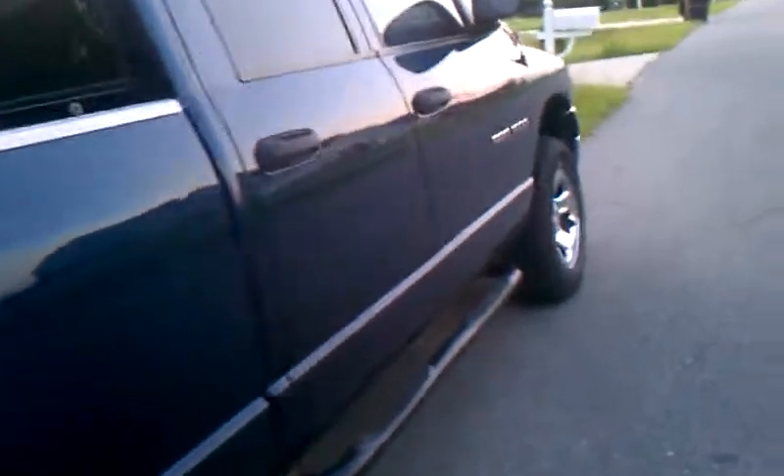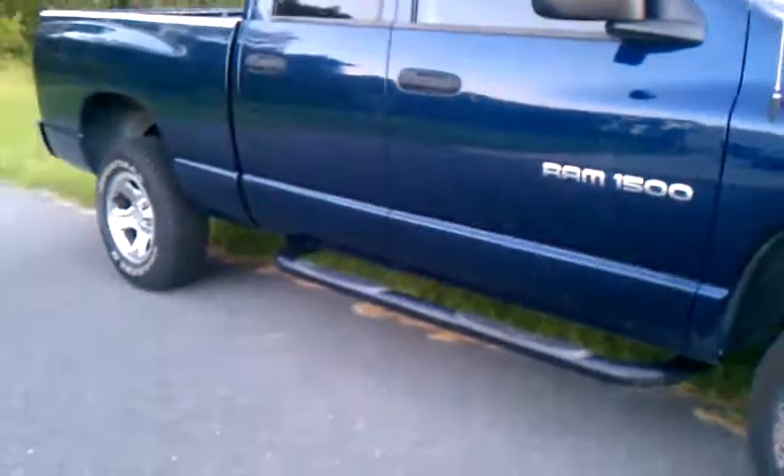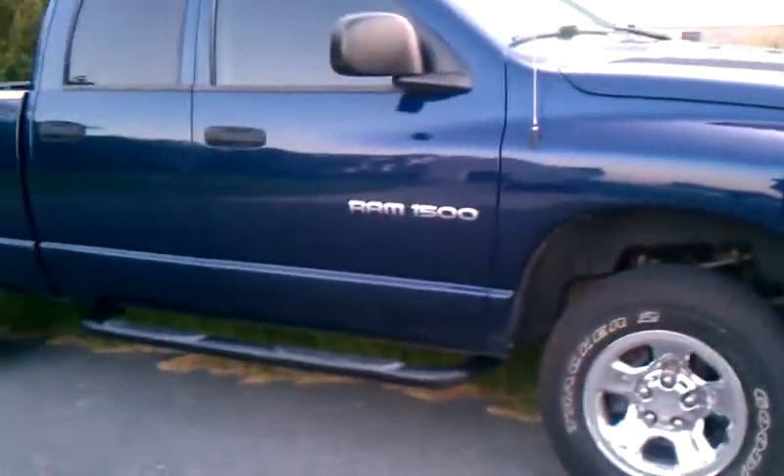Some future plans: when I sell my Grand Am, I'm going to lift it — possibly a 4-inch lift, maybe with 36s or 38s on there, some mud terrain tires. Not exactly sure on the rims yet, I'll play with that.